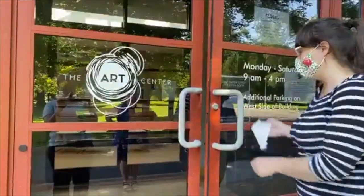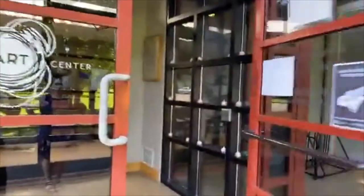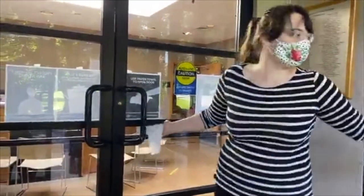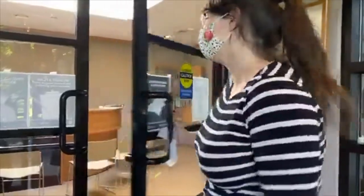We love our beautiful entryway. We just switched to electric candles instead of real candles.